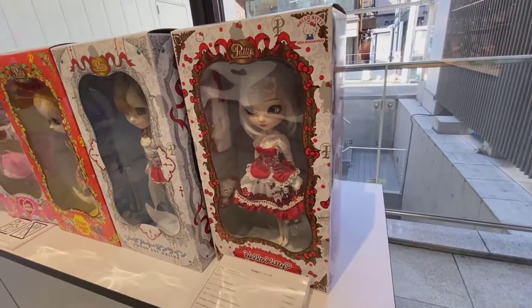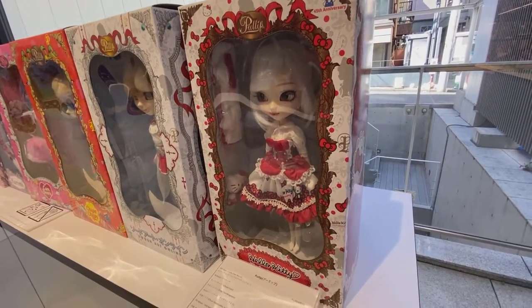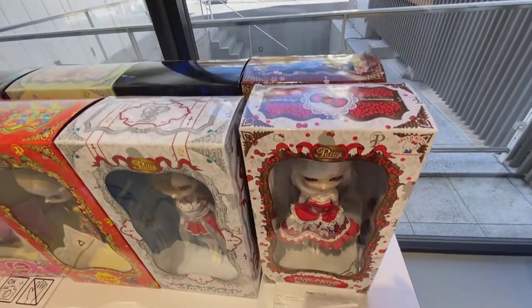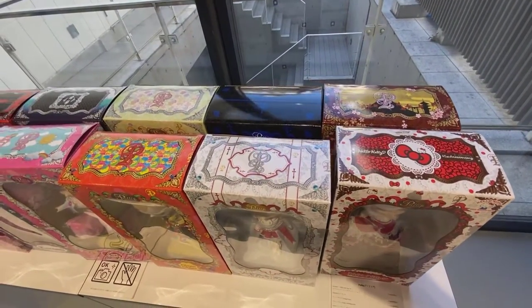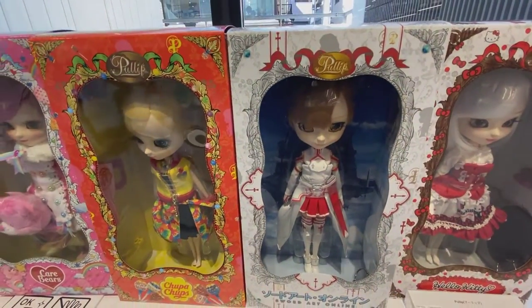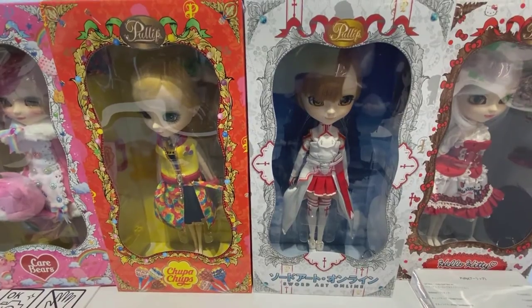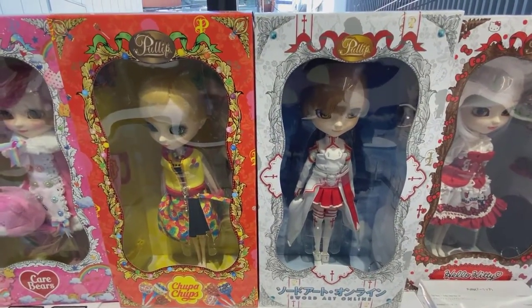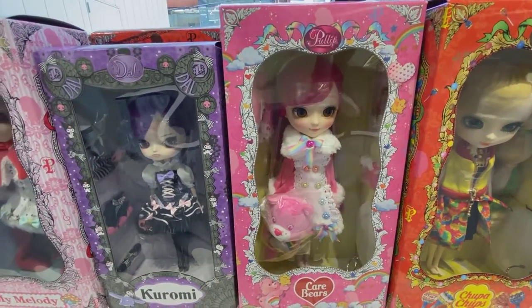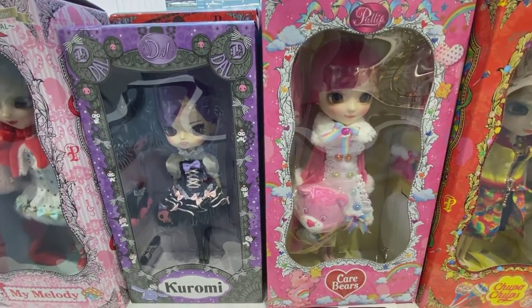This is a collection of dolls that I've never really seen before, but I know some people are interested. These dolls seem to incorporate different lines — you have Care Bears, and Miffy is in there too.